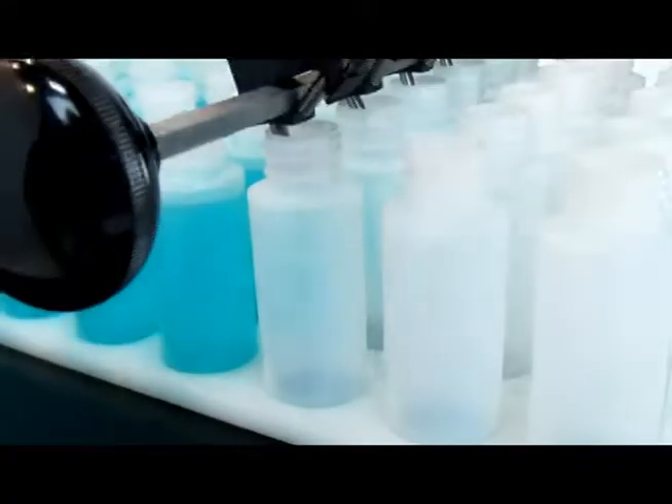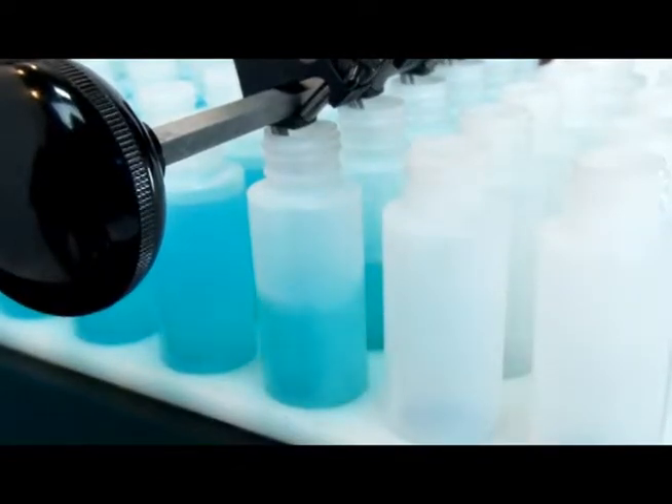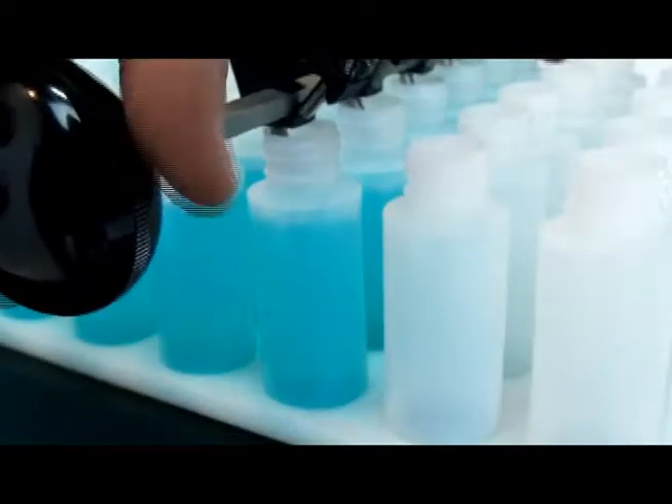Using the 6-nozzle fill wand, a skilled Mini Pinch operator can fill over 5,000 one-ounce containers per hour.